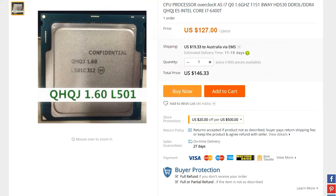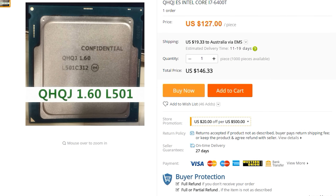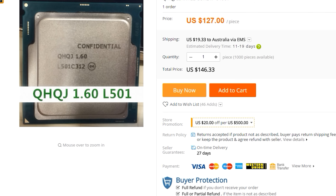Before we get into that, I'll mention two honorable mentions that were really close to making the list. The first is the QHQJ i7-6400T engineering sample. This thing was so close to making the list, but it does need a pretty expensive Z170 motherboard, and of course it won't work on all Z170 motherboards — they will need a specific BIOS. I'll have more information up here if you guys wanna check that out.